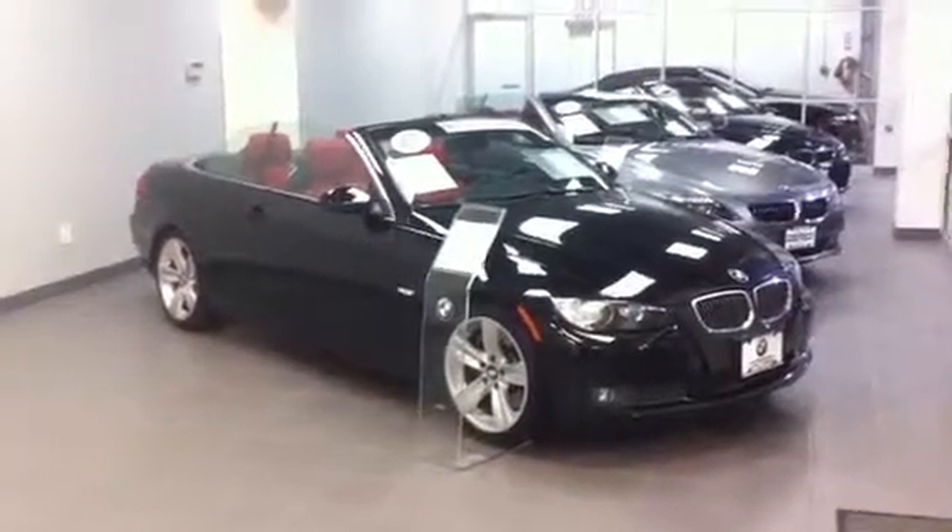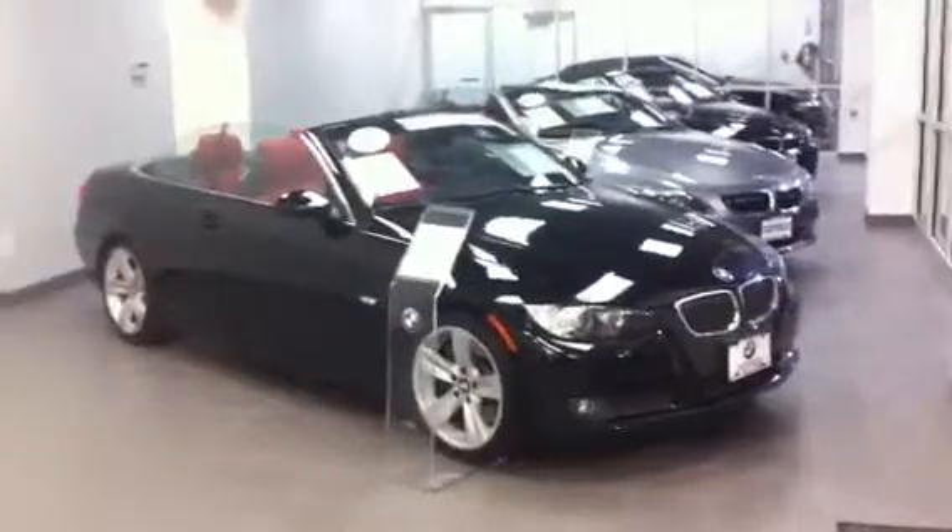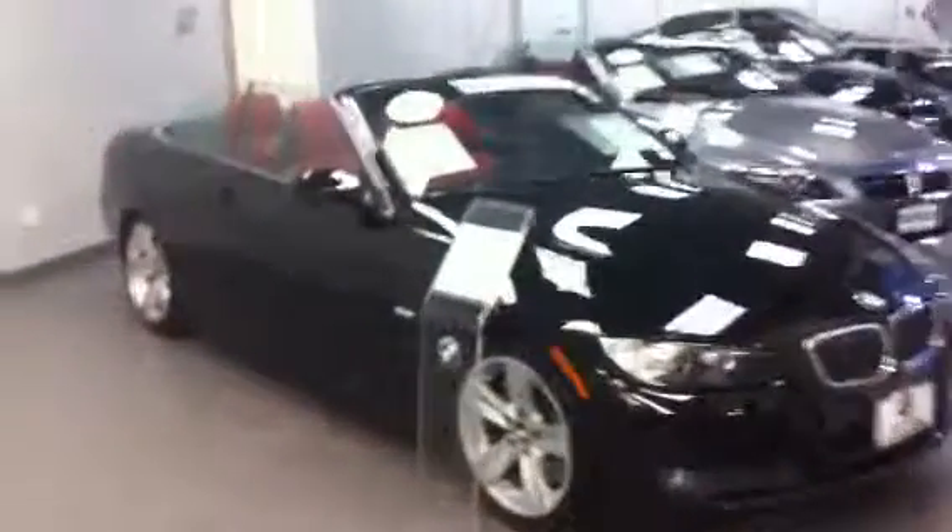Here we have a BMW Bayside 2008 335i Convertible, finished in jet black.